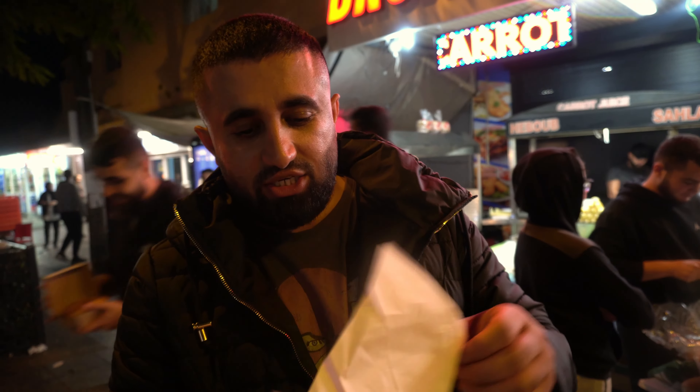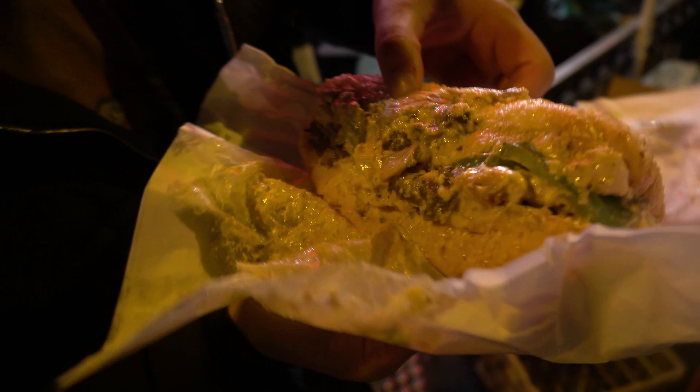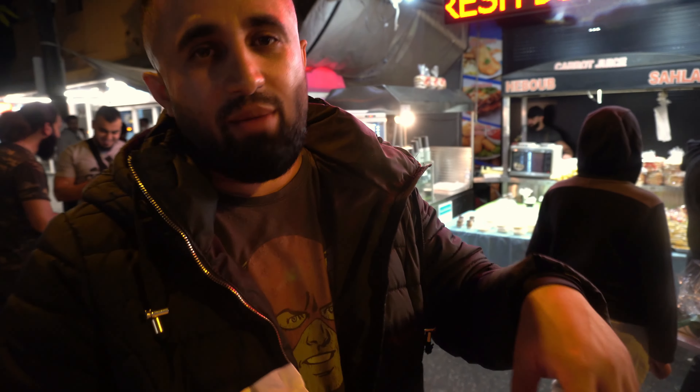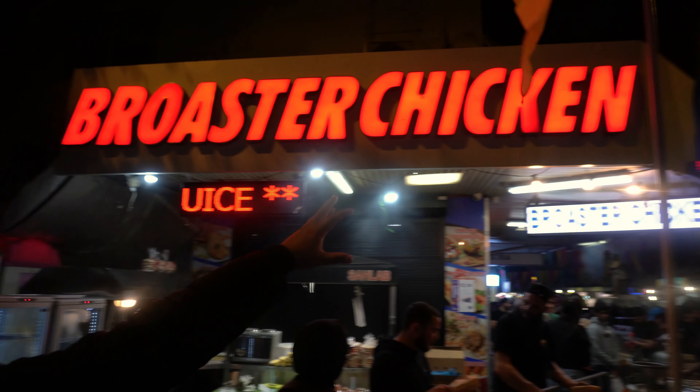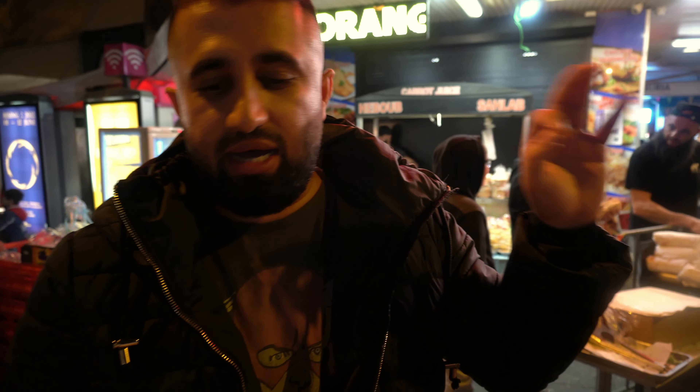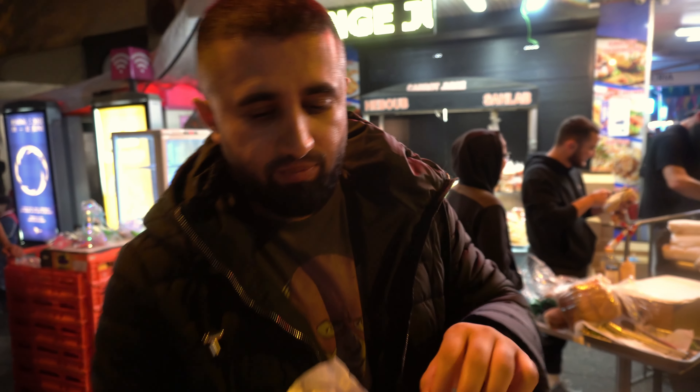Everyone, welcome back to Global Foodie. My name is Ali and I'm in Lakemba again. In the last video we ate the camel burger, which was amazing — one of the best burgers I've tried in Lakemba. So we're back again on the Lakemba food street and we're gonna try a lot of other foods in this video. There's all kinds of cuisines you can find, so let's walk around and see what we can eat.